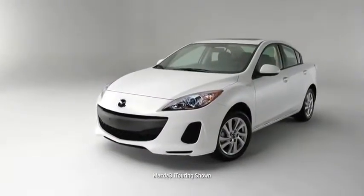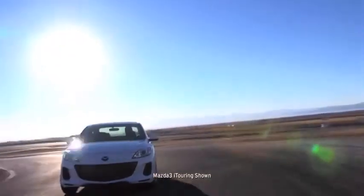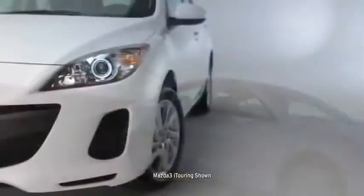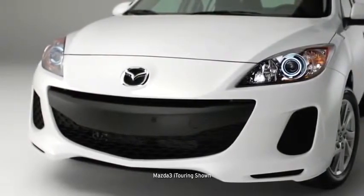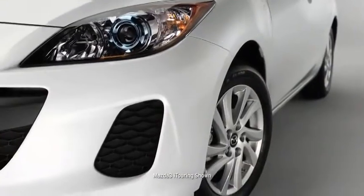Mazda 3 isn't one to get lost in a parking garage. With sporty style and unique details, your head-turning compact will stand apart from the dull sedan crowd. It's tailored to impress, with a distinctive five-point grille, an aggressive low-to-the-ground stance, bold rounded fenders, and wide-set 16-inch alloy wheels.